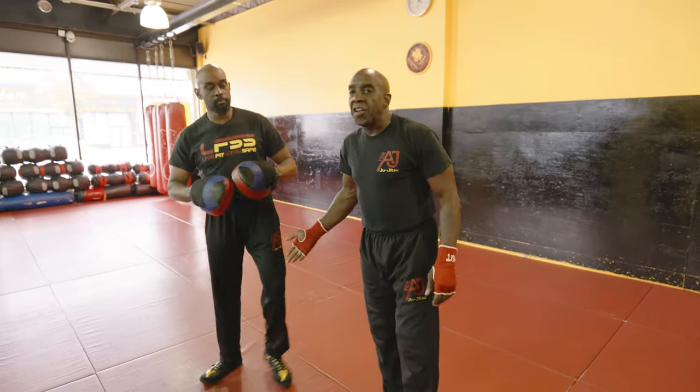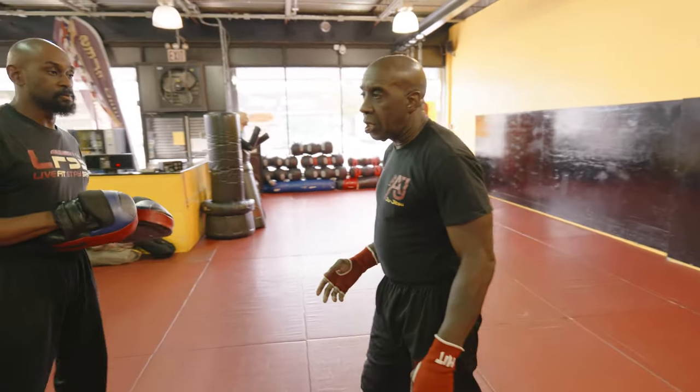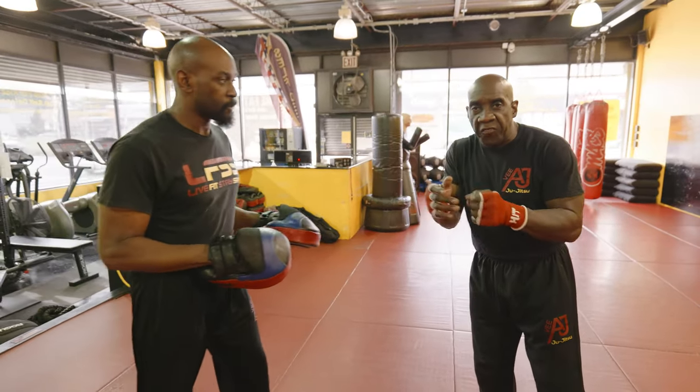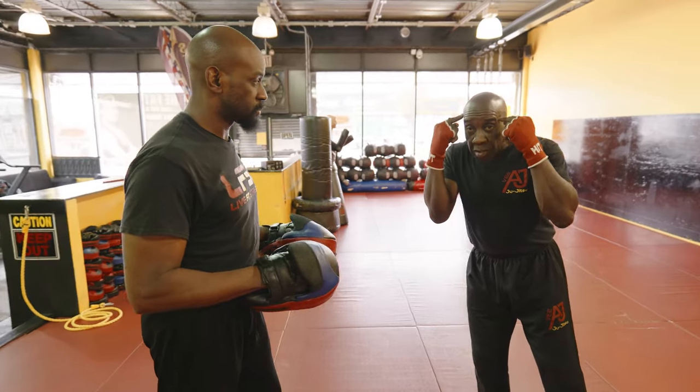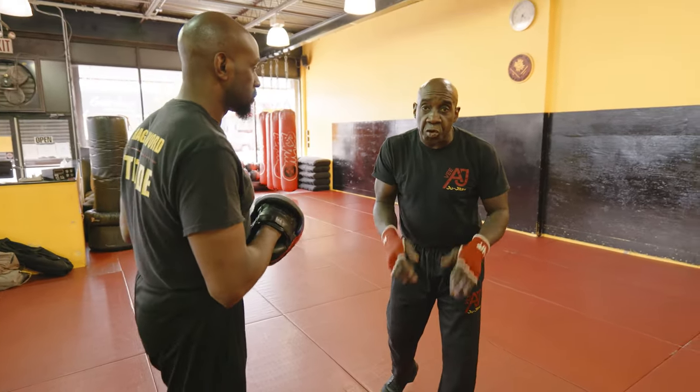You can do this in your living room, you can do this with a family member — it's a great drill. I've been using it for over 20 years. It's really good at just building the reflex, training the mind what to do after you stop the initial threat.